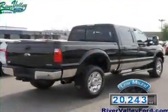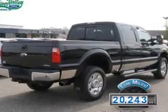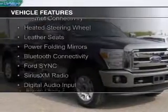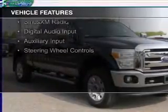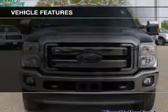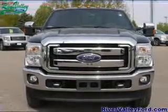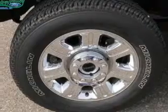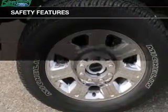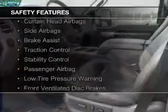With fewer than 25,000 miles, this vehicle has a long road ahead. The features include internet connectivity, heated steering wheel, leather seats, power folding mirrors, Bluetooth connectivity, Ford Sync, voice activation, Sirius XM satellite radio, digital audio input, auxiliary input, and steering wheel controls.